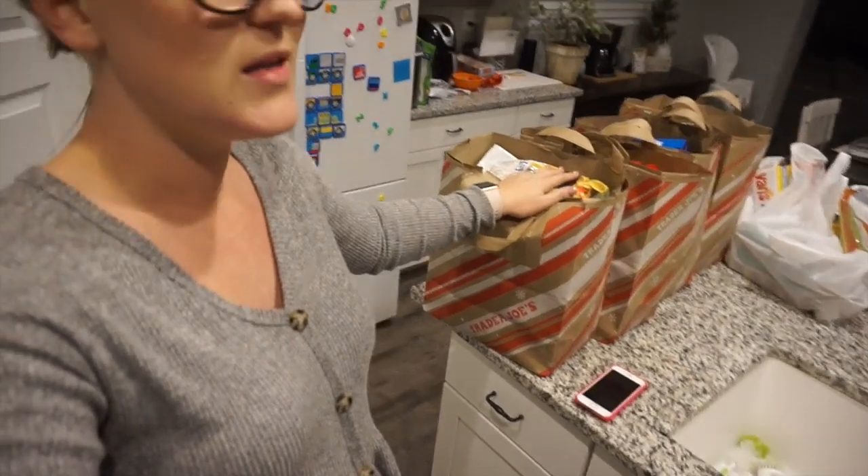Hi everyone, welcome back to my channel! Today I thought it would be fun to do a grocery haul. I've been combining lifestyle videos with teaching videos, and this week we didn't order our pre-made lunches for school and work. We have HelloFresh arriving on Wednesday, but we needed to replenish staple items and I also bought some lunches for myself. I went to Trader Joe's and Sprouts.